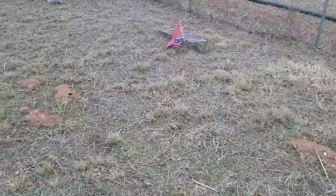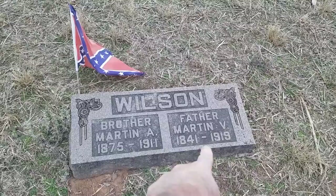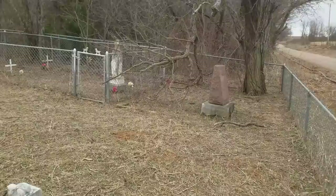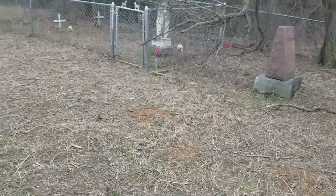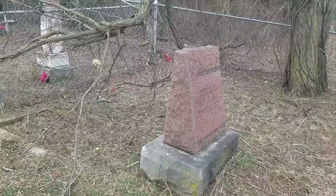I guess this is one of the Confederate veterans here — it'd have to be this one right here. Martin V. Wilson. In addition to the Confederate veterans, like I said there's about 16, there's also three Union veterans in this cemetery.